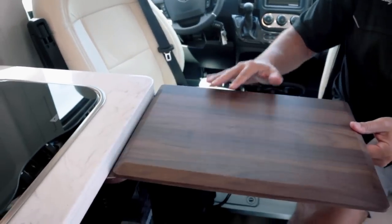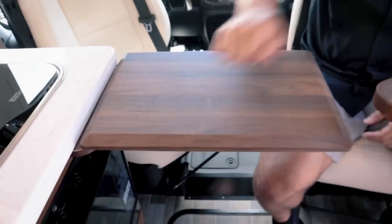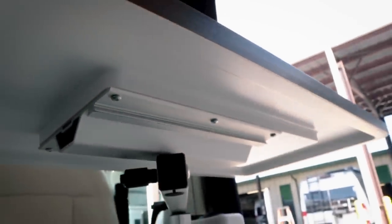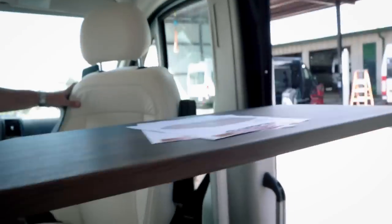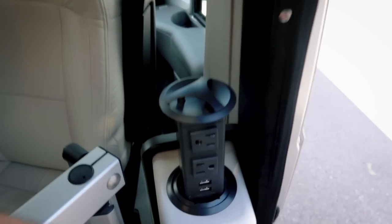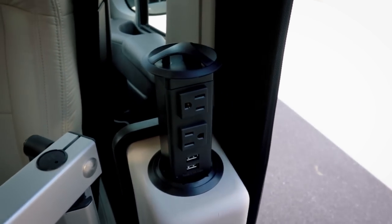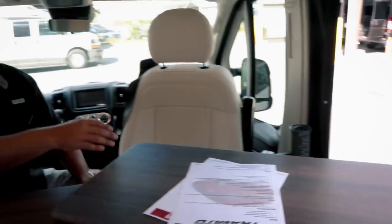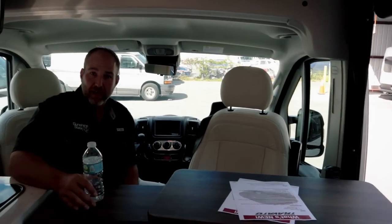You pick it up, flip it over, and now you have a little table for the driver's side. Then there's a Lagoon table — Lagoon has taken the RV industry by storm. It has cutouts underneath to make it lighter. It also has a Tower of Power: two 110 outlets and two USB ports, so if you're working on a laptop you can plug in right there.